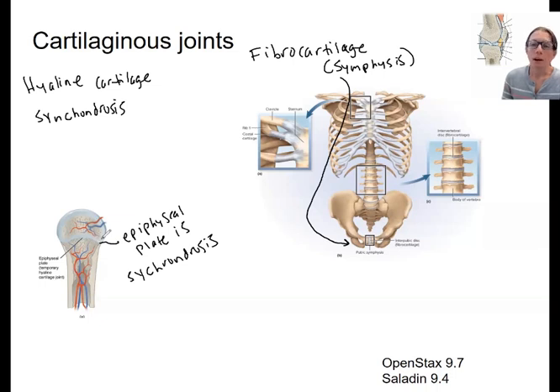When the epiphyseal plate is done growing, it becomes the epiphyseal line. In adults, at that point it is no longer hyaline cartilage — it becomes ossified — so it's no longer a functional synchondrosis, but it is still classified as a temporary synchondrosis.